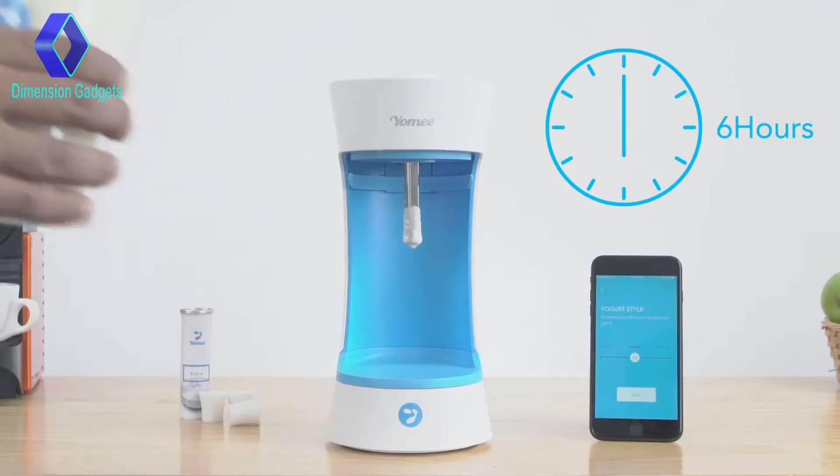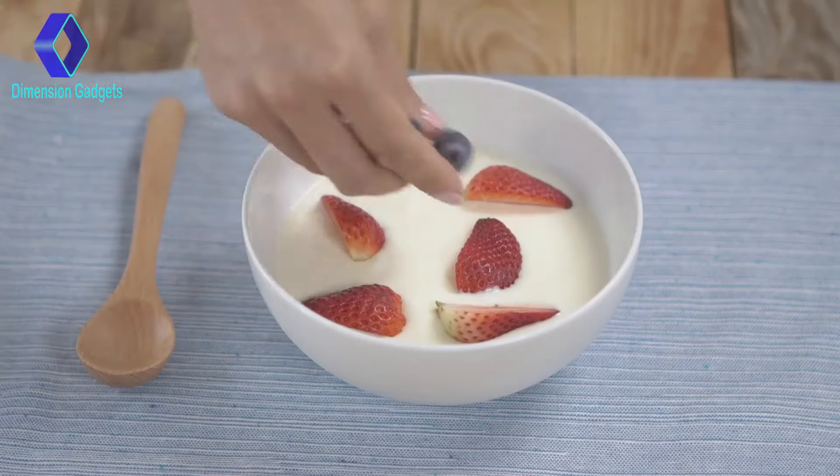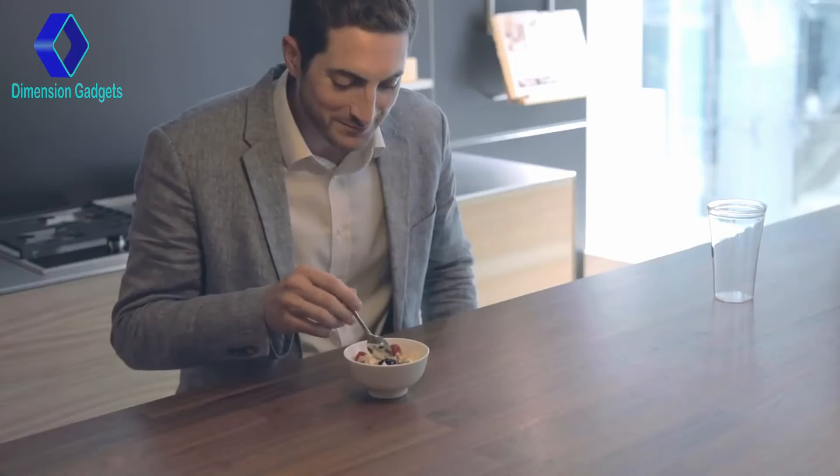In just six hours, you'll have delicious, perfectly chilled, fresh yogurt at one-fifth of the price of store-bought yogurt — ready to eat for breakfast, have on the go, or to enjoy at lunchtime.